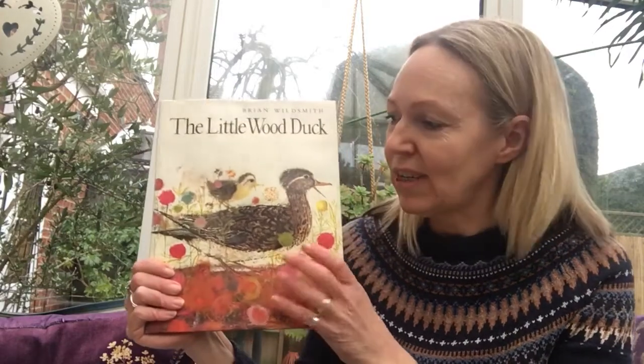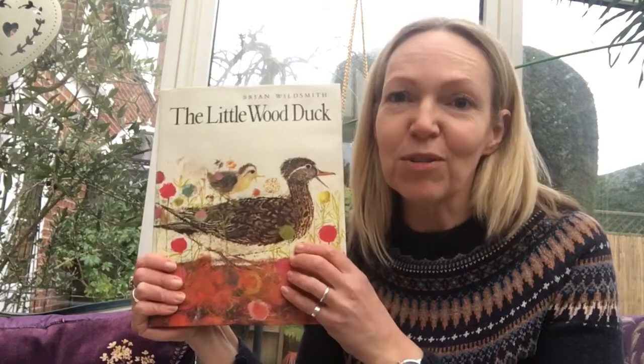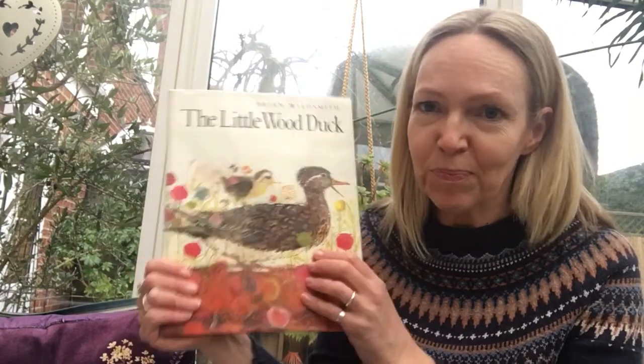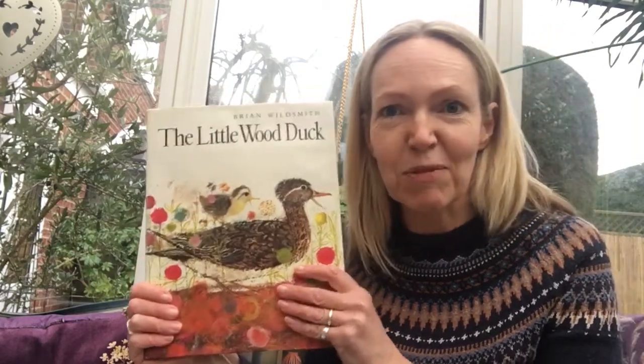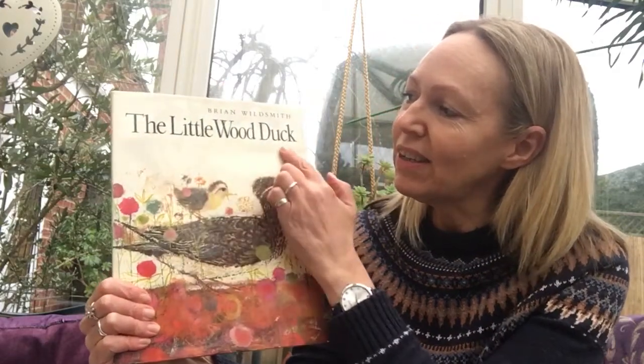Hello hens and robins! I've chosen you a very special story this week because our topic is all about foxes. I was trying to think of a story I might have about foxes, and it made me remember that I had this story from when I was a little girl. It's a very, very old book — it's called The Little Wood Duck.